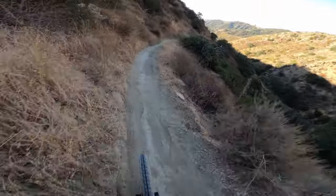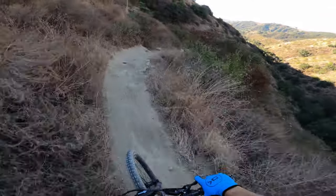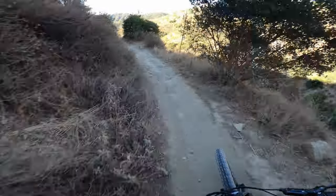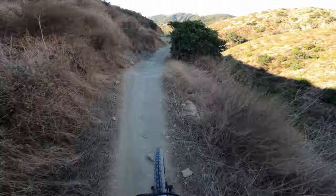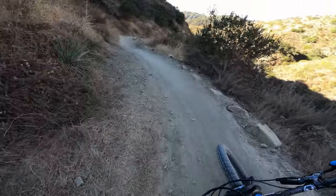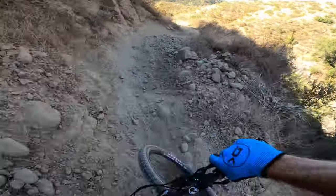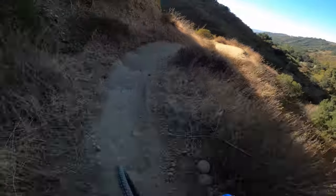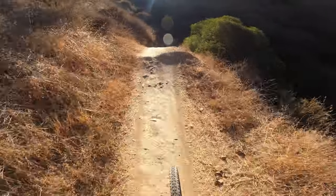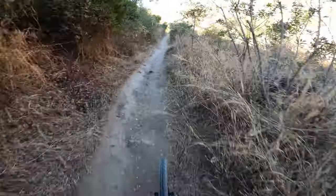Whoa, bike did a little bit — all right, I'm just gonna shut up now and stop talking. Oh wow, that was close — big fat rock, front tire, no bueno. Those jumps are way too small for the speed, but I am on an e-bike, so maybe that's it.